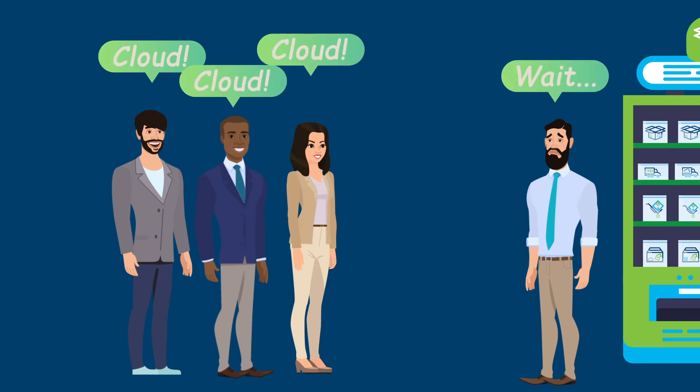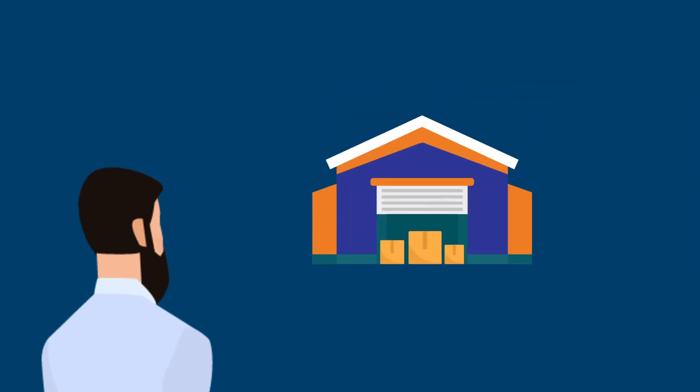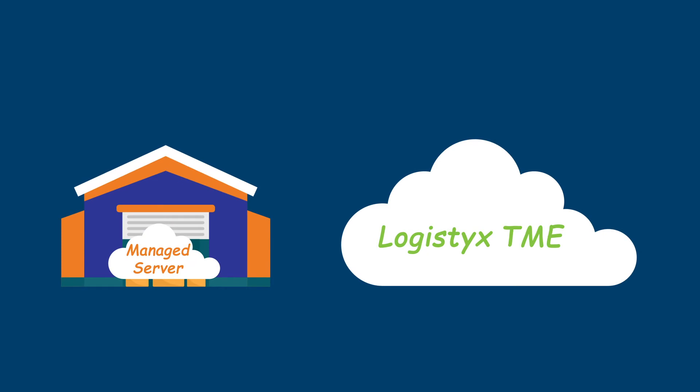But then you think, hey, wait a second — what does cloud even mean? Well, that depends on how the parcel shipping software is built. It could mean that it's really an on-premise solution pretending to be in the cloud. Managing a server in the cloud is not the same thing as being built for the cloud. Logistics is built for the cloud, and we made this video to tell you all about it.